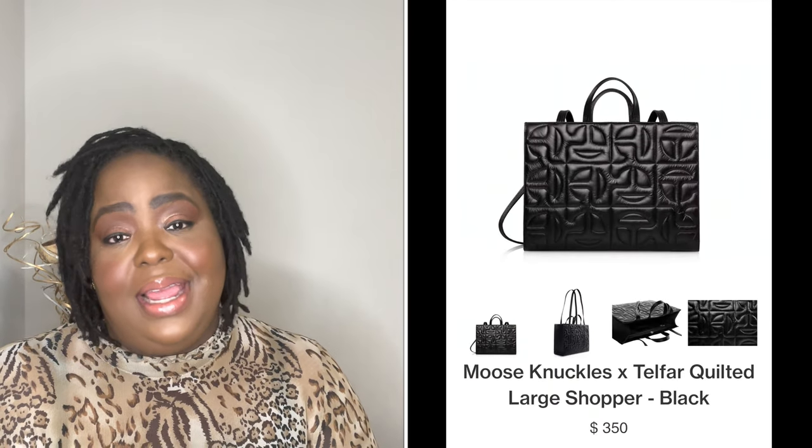I also have a collection with UGG — those bags are made with UGG material and are really nice, also medium shopper style. As for Telfar's pricing: the two bags I got were $200 each and I wouldn't pay over that. The smaller one at $150 feels too expensive — I think it should be $100. That's just my personal opinion.